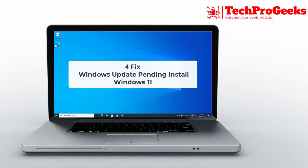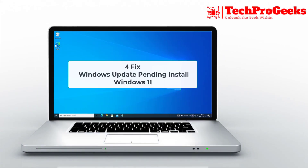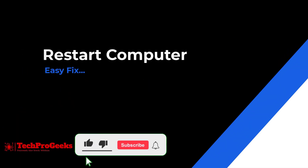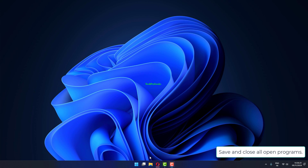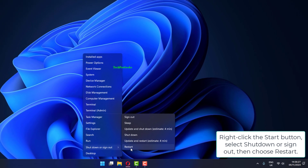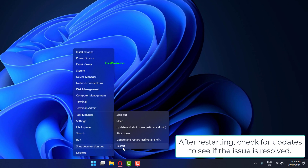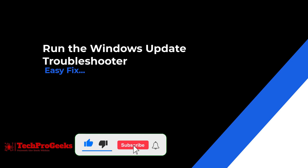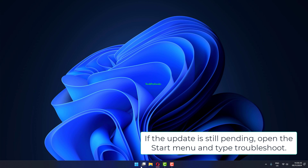Is your Windows Update stuck on pending install? In this video, we'll go through simple quick steps to get your updates running smoothly again. Save and close all open programs, right-click the Start button, select Shutdown or Sign Out, then choose Restart. After restarting, check for updates to see if the issue is resolved.